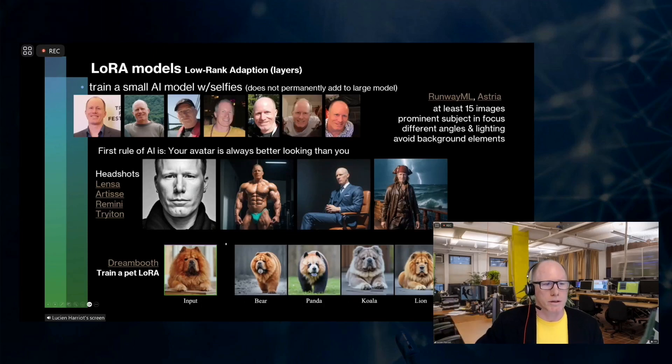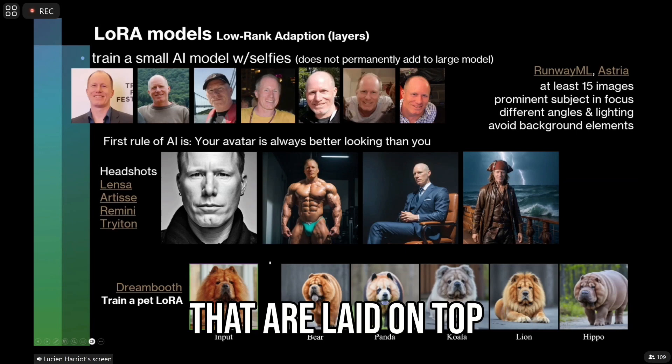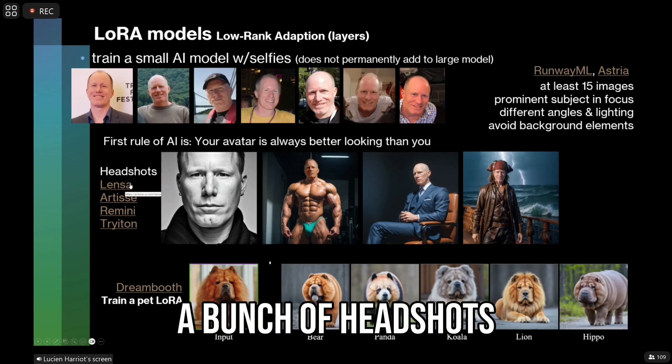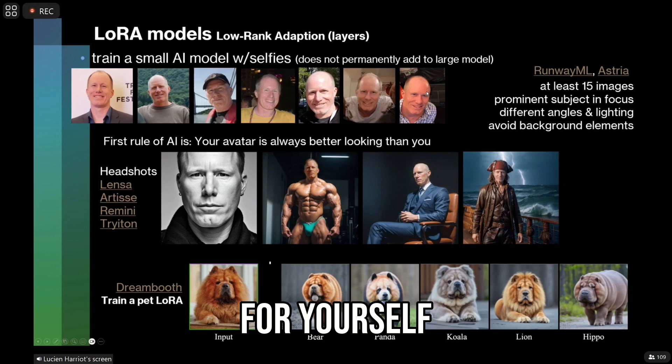Let's talk about LoRa models. These are basically small AI models that are laid on top of larger models. Some people might remember Lenza — this came out a year or so ago where you put a bunch of headshots into it, and it could create a nice headshot for yourself.